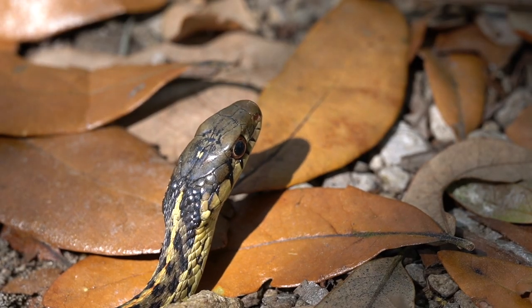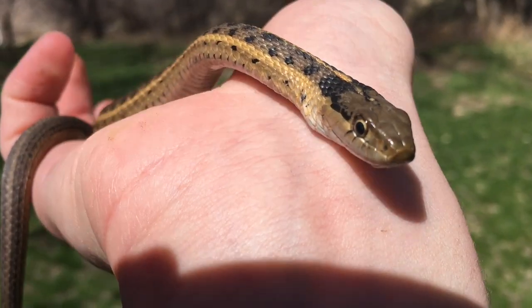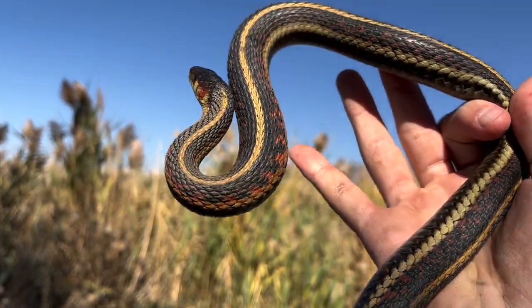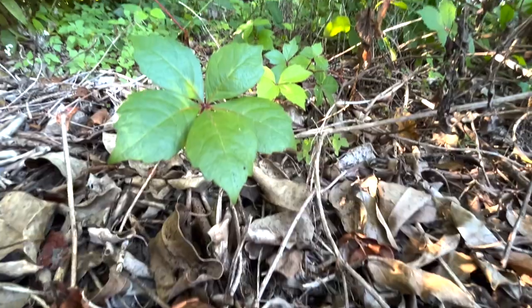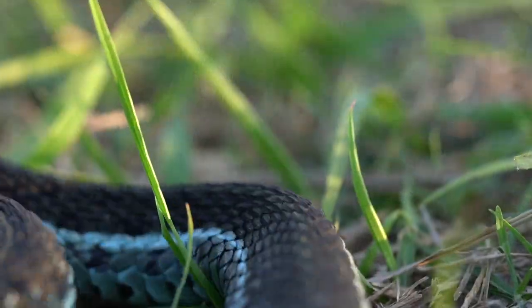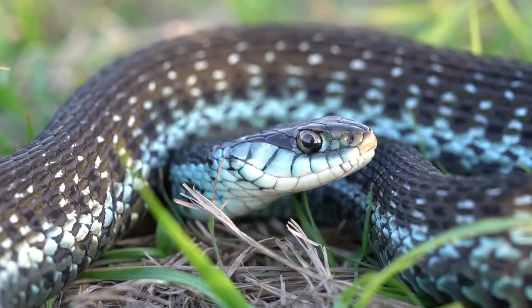Garter snakes are nothing new to this channel. I've featured several different species before, and all of which I think are some of the most beautiful snakes out there. However, Florida is home to one that is nothing short of incredible. This is the blue-striped garter snake.